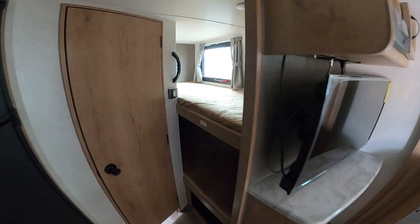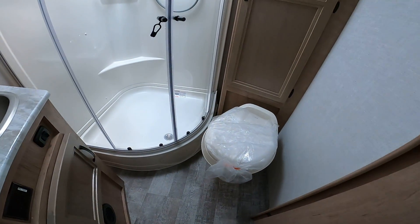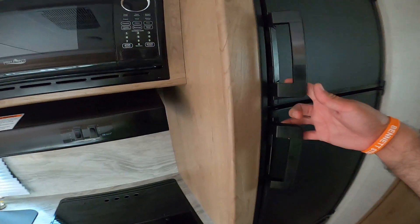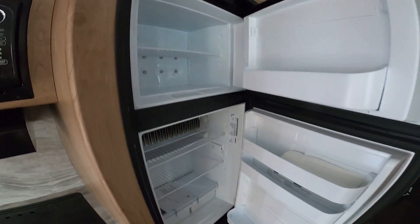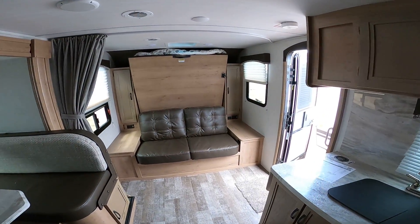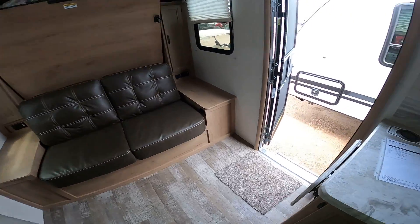This is the latest and greatest model that we have here. It does have two single bunks with storage available from the outside and the inside underneath this cubby here. It's got a great size bathroom, plenty of storage, and an eight cubic foot propane-electric refrigerator.